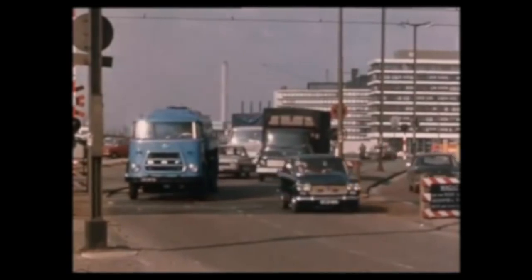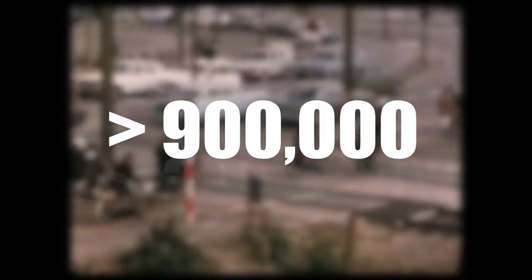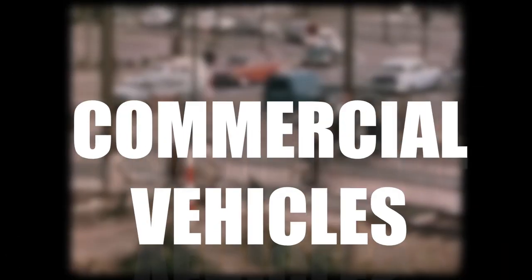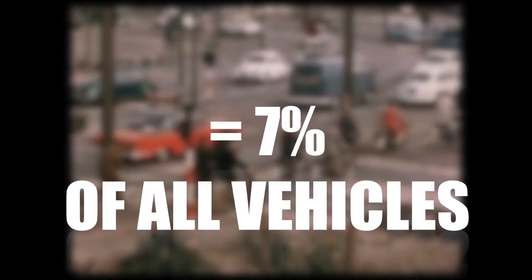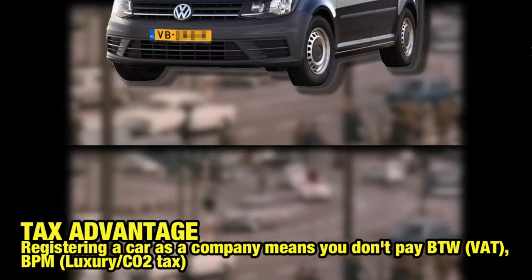There has been a tax cut for cars that qualify as commercial vehicles in the Netherlands since the early 1950s. Today there are over 900,000 commercial vehicles registered in the Netherlands, which is roughly about 7% of all vehicles registered.